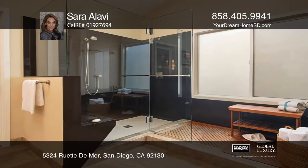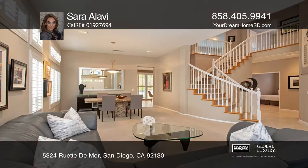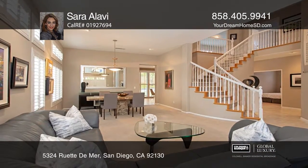The beautifully upgraded kitchen features a slate backsplash, French marble counters, high-end appliances, and a water filtration system.